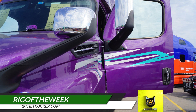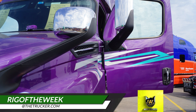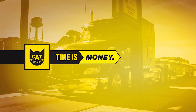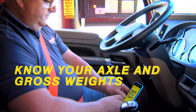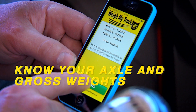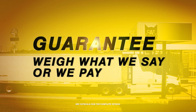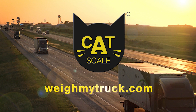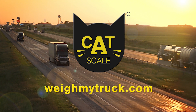Do you use the CAT Scale app and have a rig you'd like us to feature as the CAT Scale Rig of the Week? Send photos to rigoftheweek@thetrucker.com. Time is money, and CAT Scale can help your drivers save time. When drivers know their axle and gross weights before pulling off the scale, CAT Scale weights are always guaranteed. Drivers get back on the road faster with the Weigh My Truck app from CAT Scale.